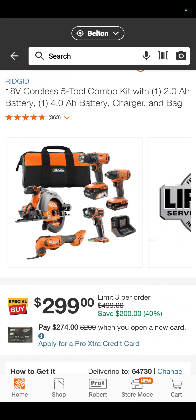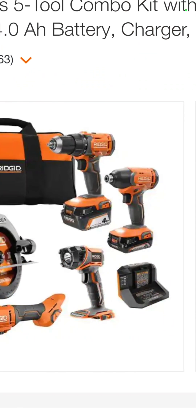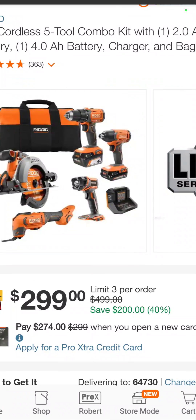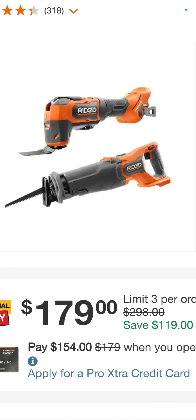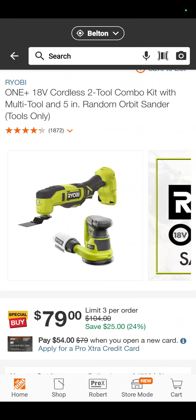The RIDGID 5-tool brushed combo kit: drill driver, impact driver, flashlight, oscillating tool, and the circ saw with a 4 and a 2 amp hour standard battery, $299 for that 5-tool combo kit. The RIDGID oscillating tool and recip saw, both brushless, $179 — you are saving 40% if you get that kit.